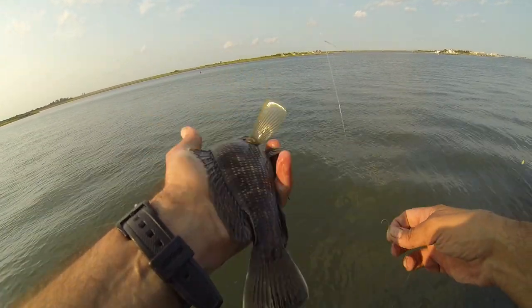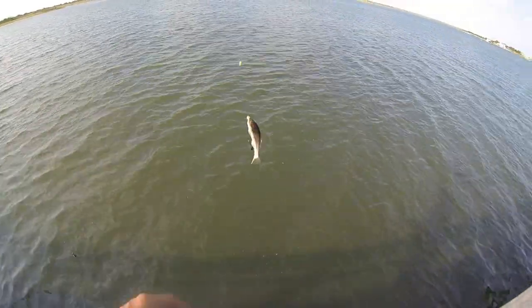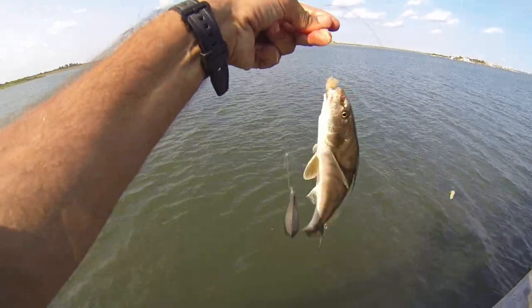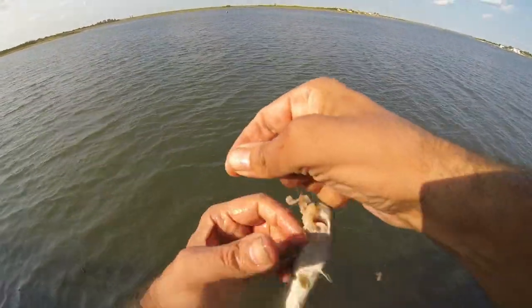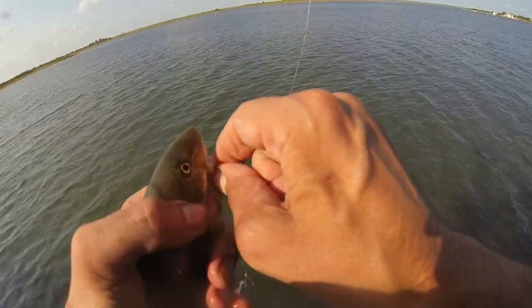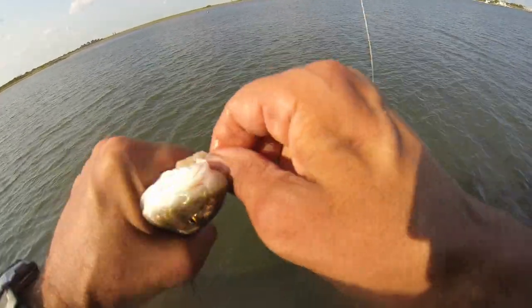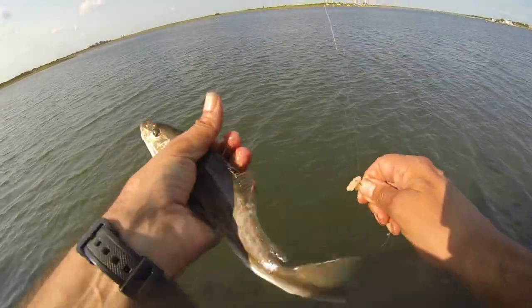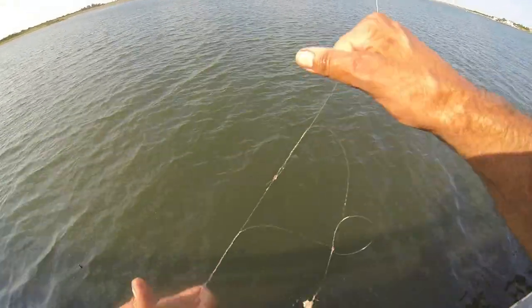Oh boy, we got a kingfish. Maybe they'll be around — I'm going to let him go. But I actually took a cast way out, and if I get another I'm going to keep a few of these guys, because I was looking to get some bigger blowfish. We can get a bunch of them, man — I'm all in.